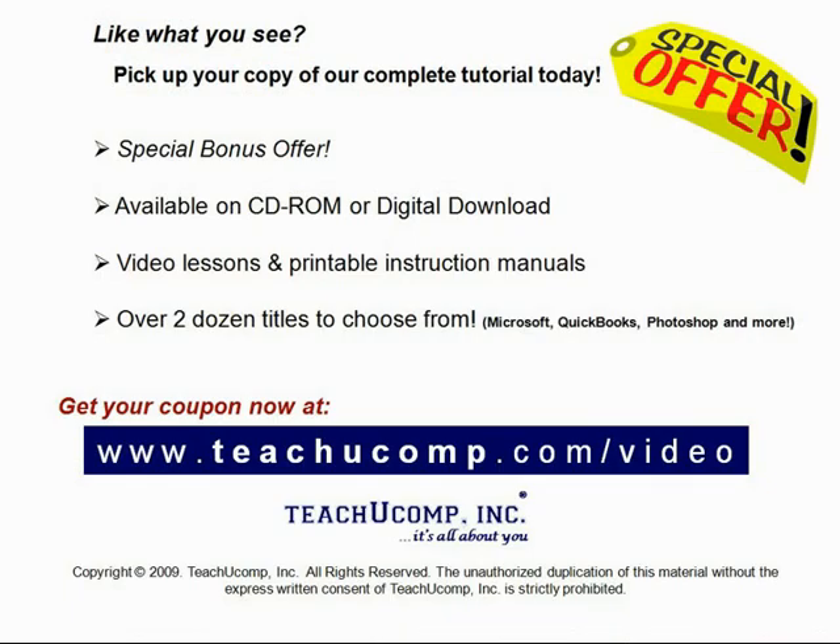Like what you see? Get your special discount offer on the complete tutorial at www.teachucomp.com/video. Over two dozen titles are available in Microsoft Office, QuickBooks, Photoshop, and much more.